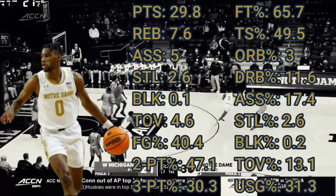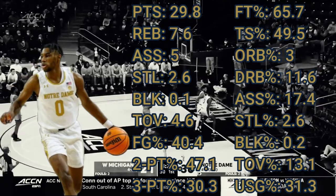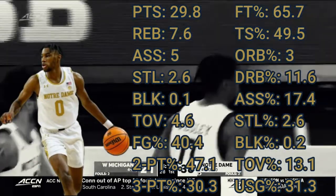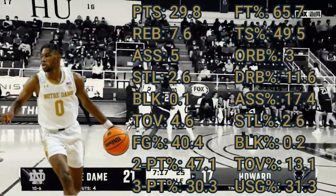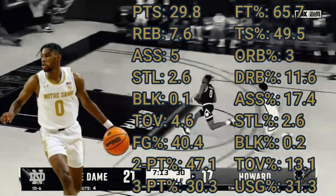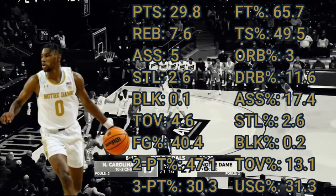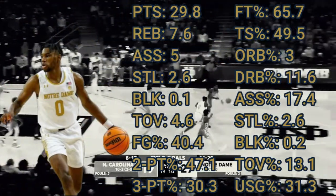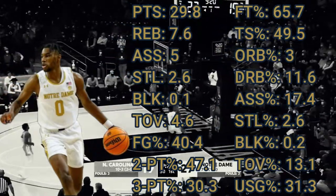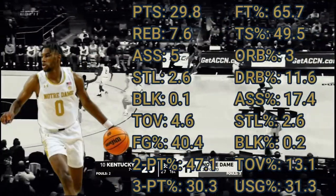He scored nearly 30 points as a large contributor for Notre Dame. His 49.5% true shooting percentage is not great at all, and a lot of that is because of his 30% on threes and 67% on his free throws. That is concerning, but the volume is slightly reassuring. His 5 assists and 17.4% assist rate is pretty good and nice to see, although the turnovers are a bit high. His steal plus block numbers are reasonable, but that's almost all down to his 2.6 steals.